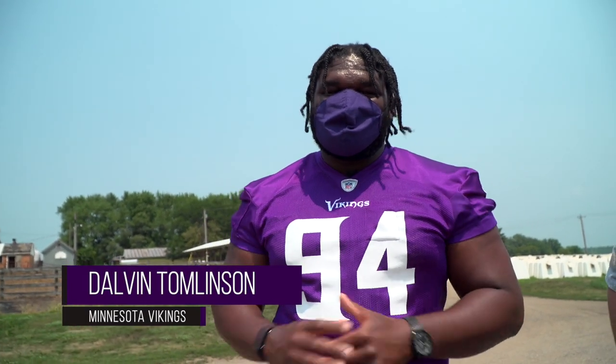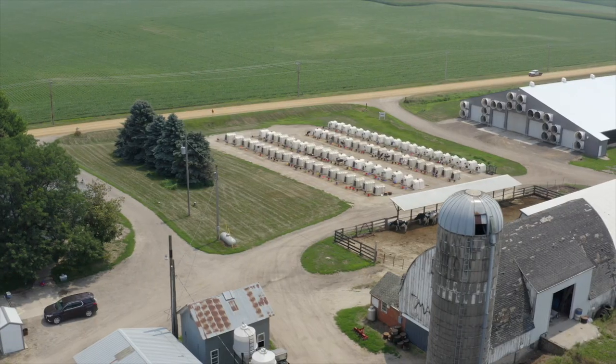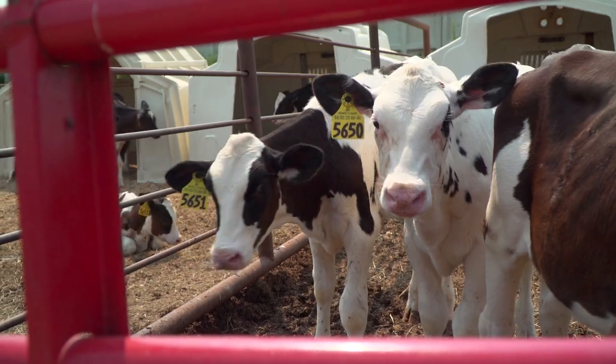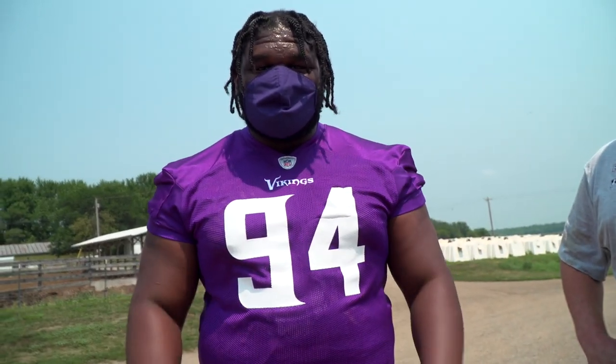Hey, I'm Delvin Thomas with the Minnesota Vikings. I'm here today at a dairy farm with dairy farmer Tyler. They're fifth and sixth generation dairy farmers, and we're out here on the farm trying to see where milk comes from. Pretty excited about it — we're going to take you around today and learn some things. It's my first time on a dairy farm, so I'm super excited.